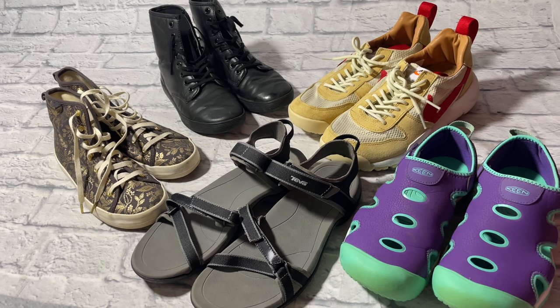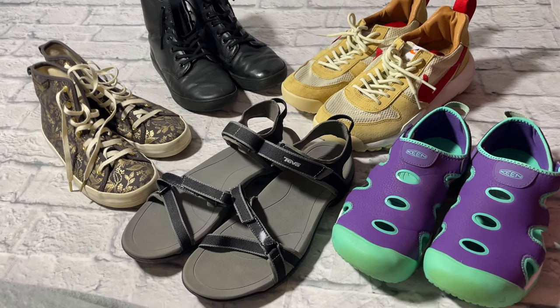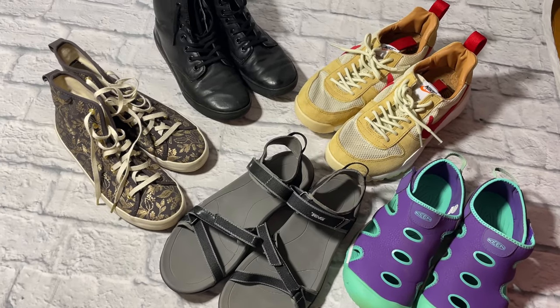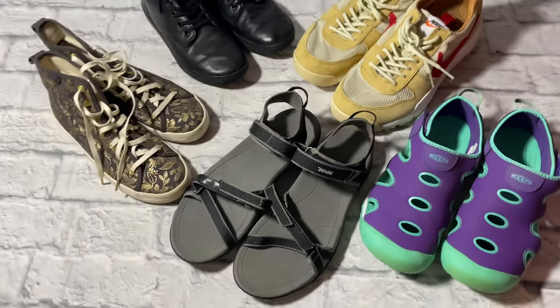I did also purchase the Vera Bradley garment bag, but that wraps it up for shoes and handbags. Thanks so much for watching — if you enjoyed this content please like, comment, and subscribe, and I'll see you in my next video. Bye!